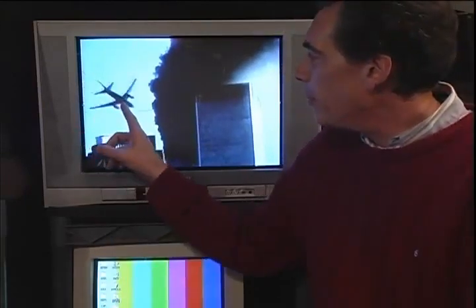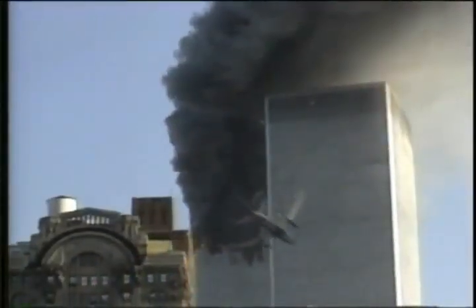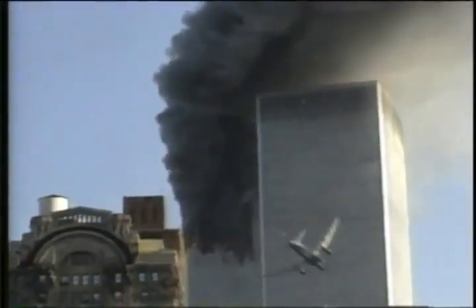As the plane approaches the South Tower, notice carefully the belly of the plane. There appears to be something attached, and just as it hits the building, there's a flash.